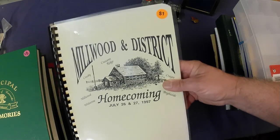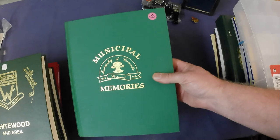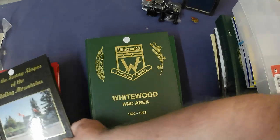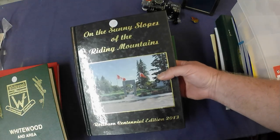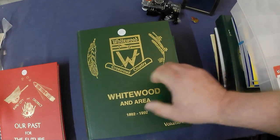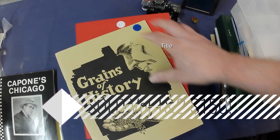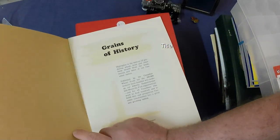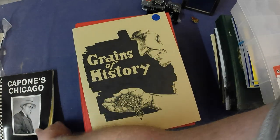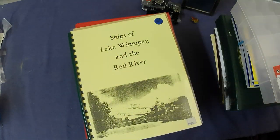Let's get to some more books. Millwood and District Homecoming, Municipality of Cornwallis, Whitewood and Area Volume 2 — and I think I've got Volume 1 in here too — Sunnyside of Rotting Mountain, Volume 1 of Whitewood and Area, Saskatchewan Rapid City and District, Grains of History — not sure what that one's about — oh, Canadian Wheat Pools, so the elevator system. Capone, Chicago — bought that just for some research purposes. And Ships of Lake Winnipeg and the Red River.